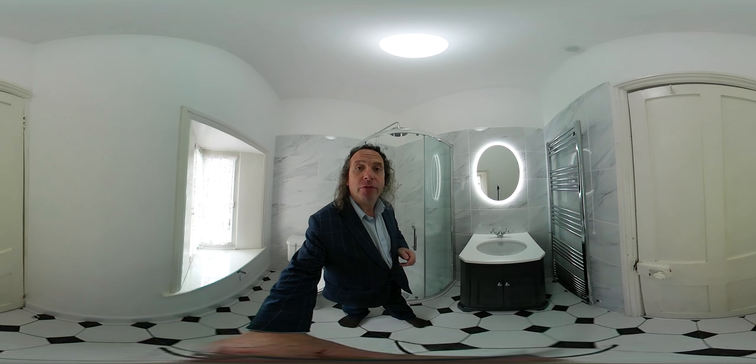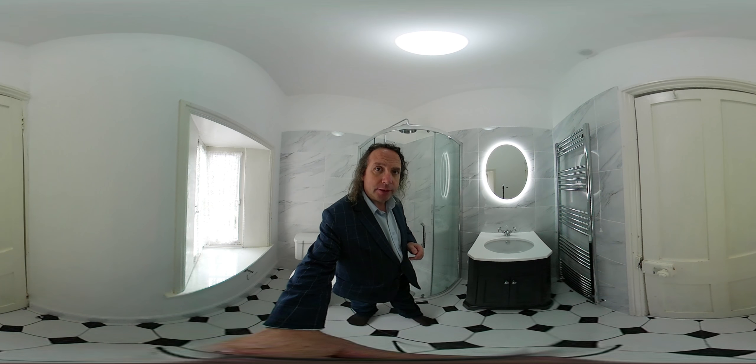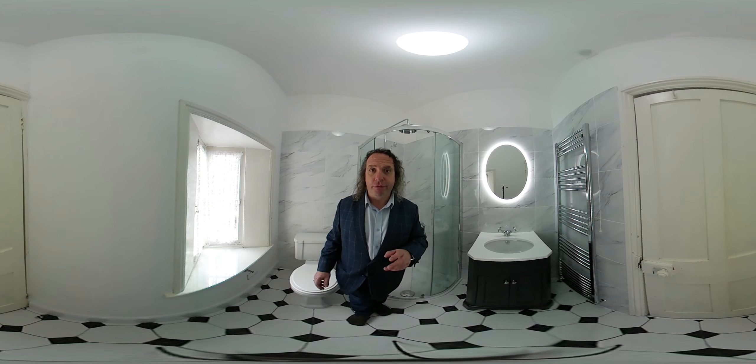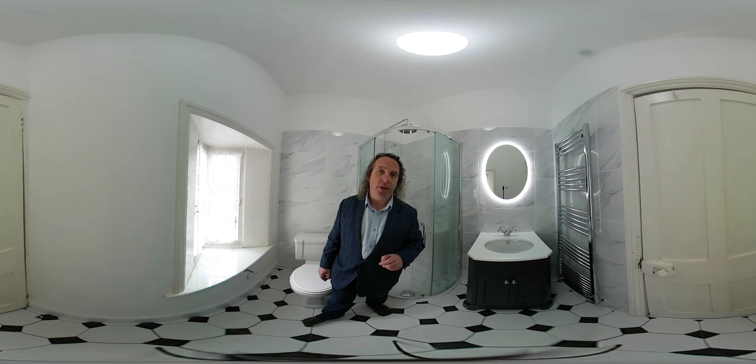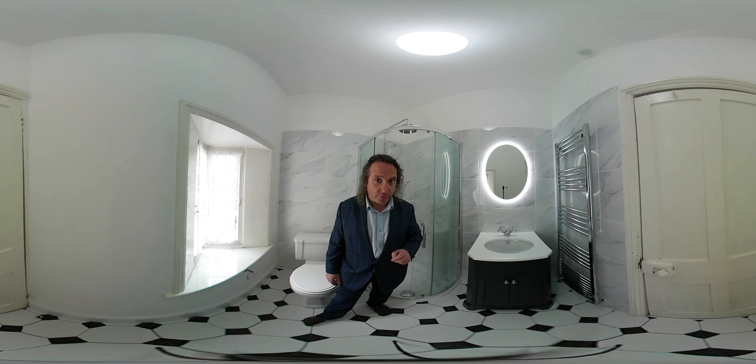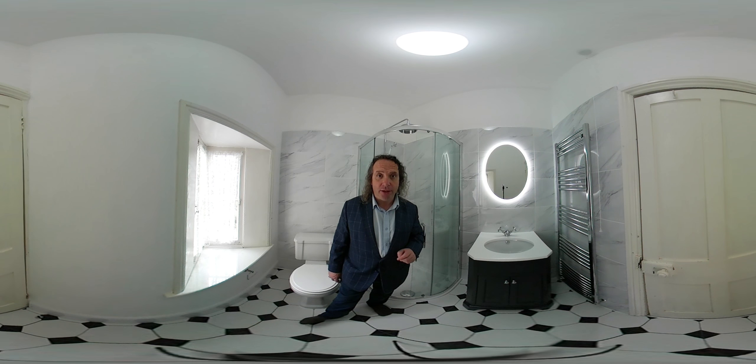We supply and fit bathrooms to a very high standard. So if you're looking for a bathroom to be fitted correctly with no fuss, come and see Earlsdon Bathrooms on the Earlsdon High Street in Coventry. Thank you for your time and I look forward to seeing you. Thank you.